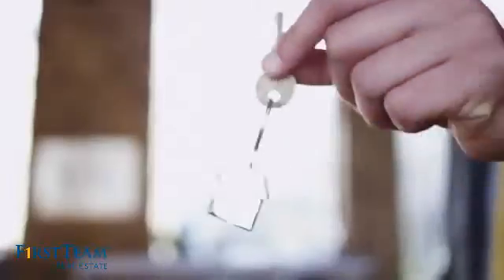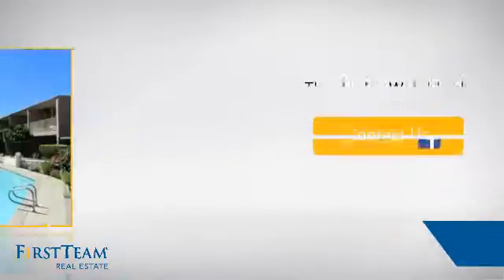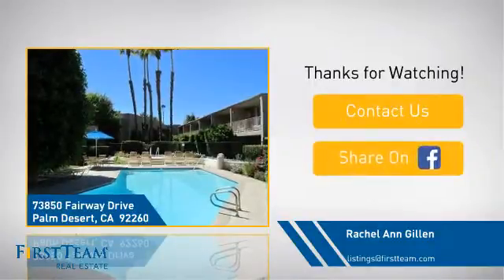All these great features add up to a property that might be not just your next house, but your next home. For more information on behalf of this video's sponsor, thanks for watching. If you're interested in learning more, click on screen to contact us for more information, or share this property with your friends. We look forward to hearing from you.